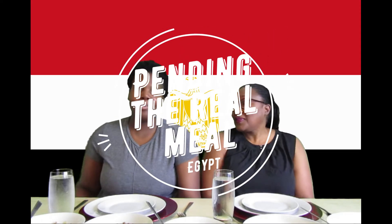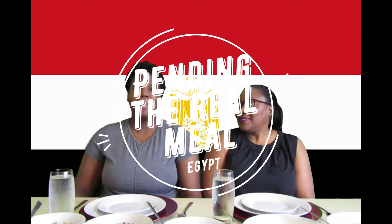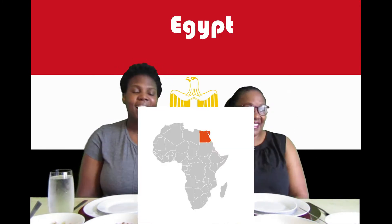Hi everybody and welcome back to Pending the Real Meal. I am Simone and I'm Jacqueline, and we are a mother-daughter duo all the way from Jamaica, living in the UK. This week we are on our way to Egypt. We started this channel because we are stuck in our homes and wanted to travel, and we thought the best way to still explore different cultures and their cuisine.